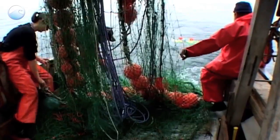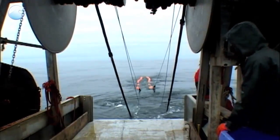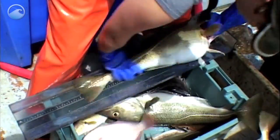The team put the new trawl through its paces to see if it would work. After six days of fishing, the results were in: the new selective trawl was catching more haddock and less cod than a traditional net.